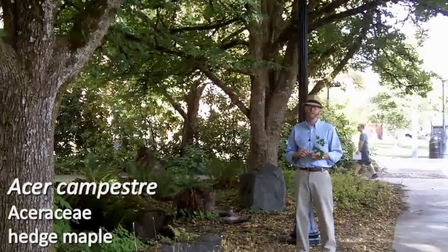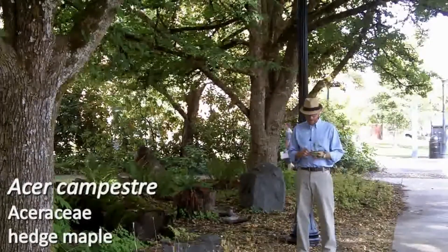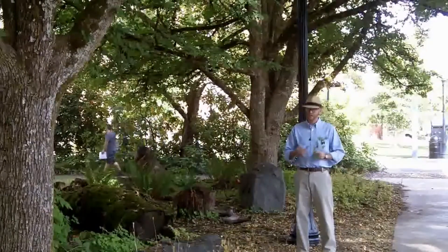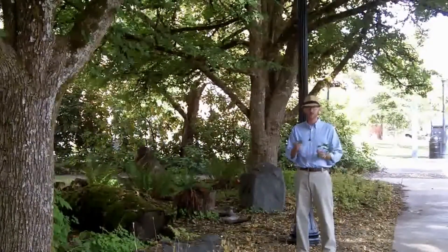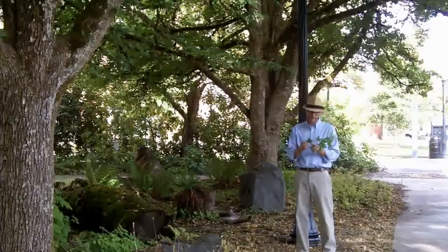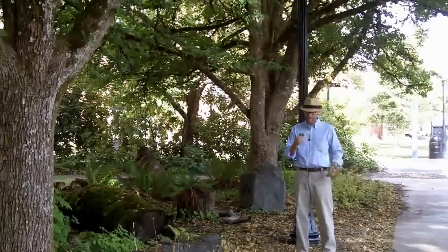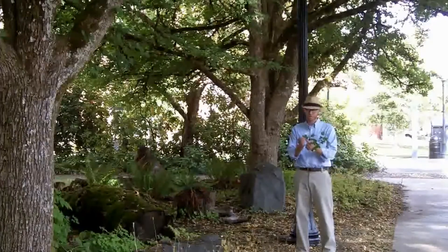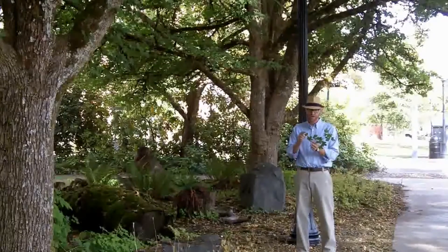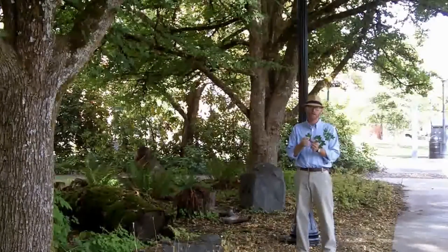They're just quite large shade trees. So hedge maple, like our other maples, they are oppositely arranged. The leaves of hedge maple are fairly small — only going to be a couple to three inches wide by tall. Not a ton of pubescence on hedge maple, and it has the typical maple-looking leaf, except all of the lobes are going to be quite rounded.